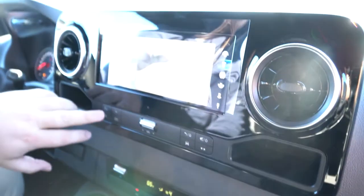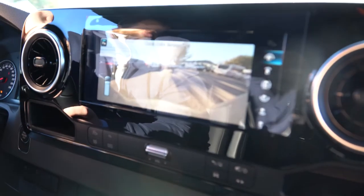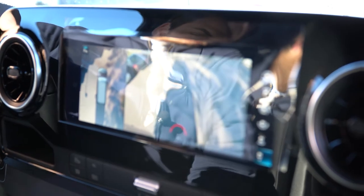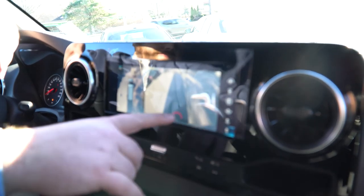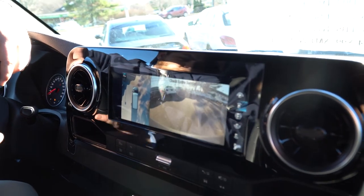To show you the 360 camera, pressing this button gives you a top-down 360 view as well as a front view of the vehicle. We can scroll through the other views available: both sides of the van, 360, wide angle rear, and standard rear. There's also a trailer assist view — a circle on screen that helps you back up more accurately to hook up a trailer. Super helpful features to have.